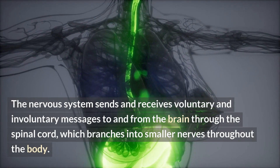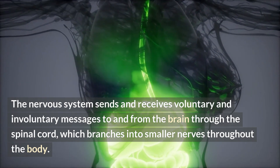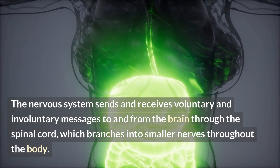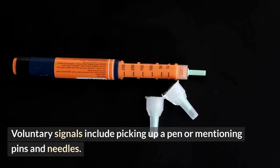Brain tissue requires 20% of the blood's oxygen and glucose and dies after 5 minutes without oxygen. The nervous system sends and receives voluntary and involuntary messages to and from the brain through the spinal cord, which branches into smaller nerves throughout the body. Voluntary signals include picking up a pen or mentioning pins and needles.